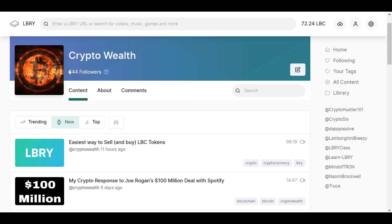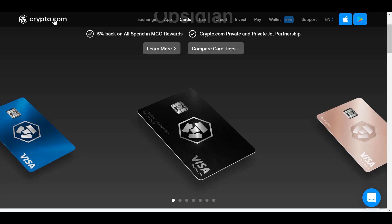Quick heads up: this content was released first on the Lbry platform. Lbry is basically a decentralized version of YouTube with a lot of content. You can actually earn free LBC tokens just for watching content, and you'll get 20 free tokens just for clicking my invite link in the description. Those tokens are currently valued at about four cents each.